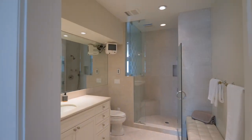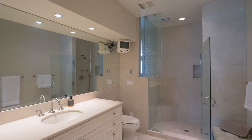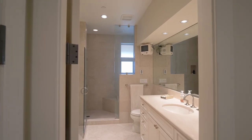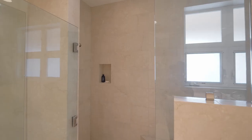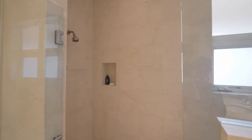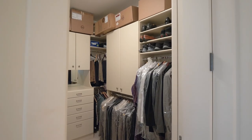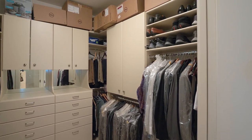It's well-appointed with two spa-like primary baths and two walk-in closets with closet organizers.